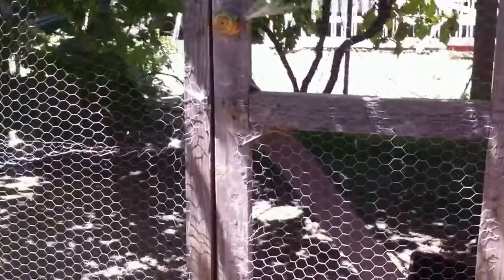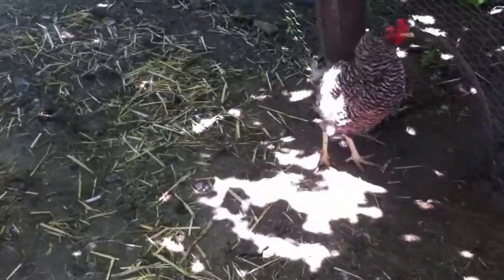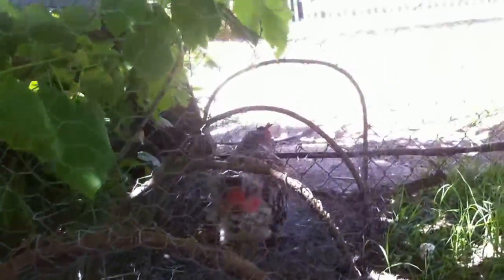Here we have a chicken coop. You can enter it from the garden. That's their little house. That's a chicken — they can go through this way to the yard outside.